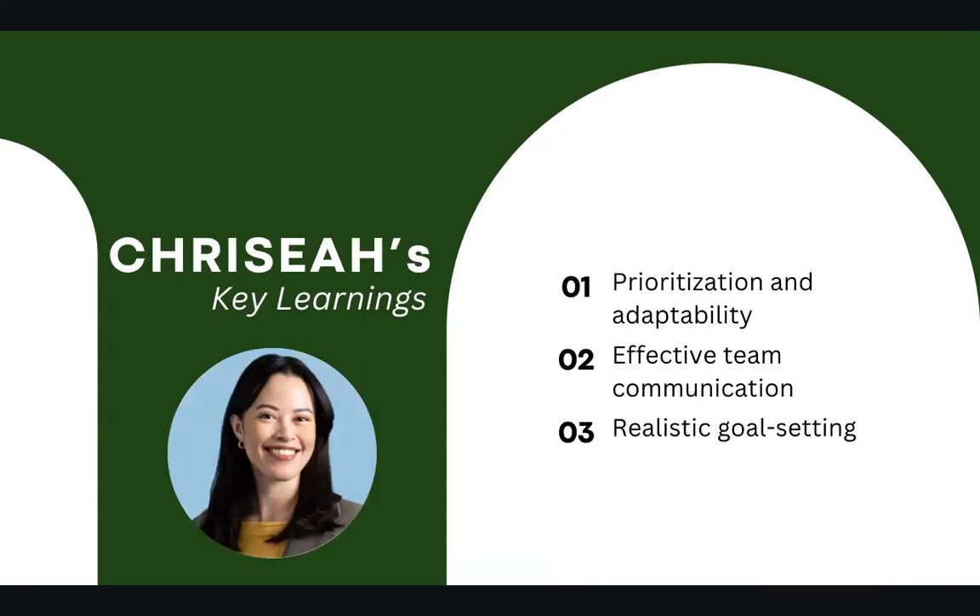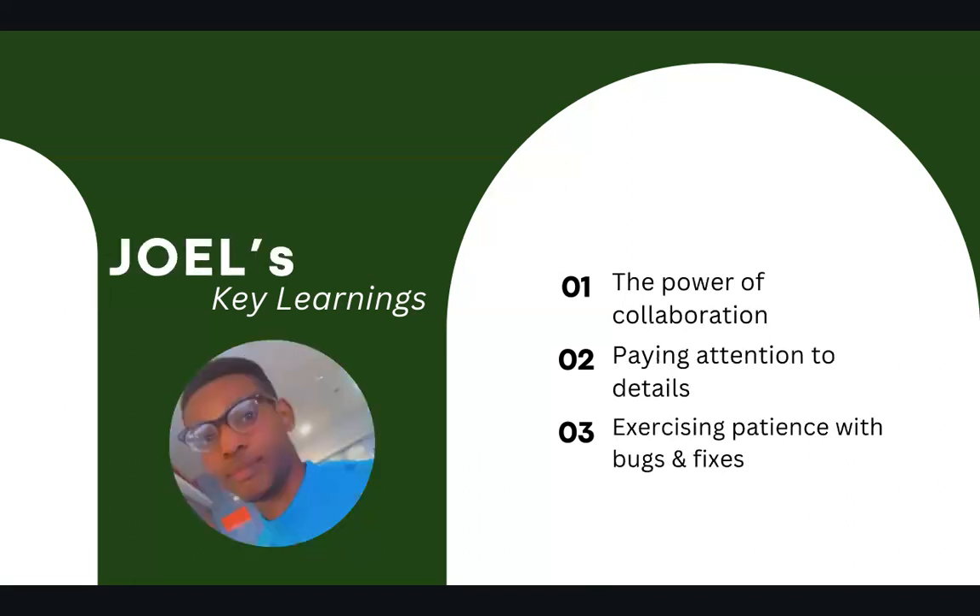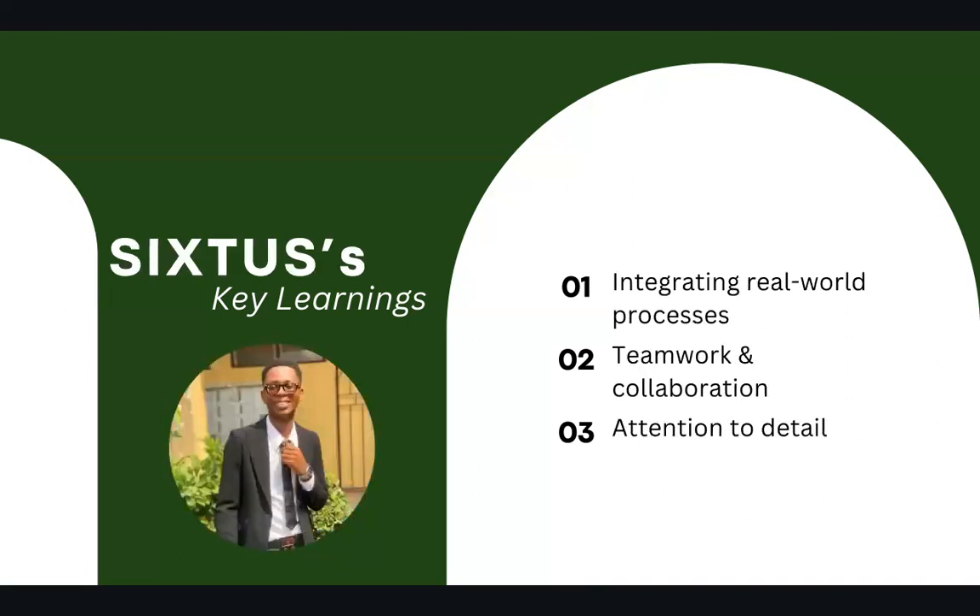Krisea's key learnings include prioritization and adaptability when it comes to design and selecting which features are a priority, as well as effective team communication and setting realistic goals on what can be developed. Joel's key learnings include the power of collaboration as everyone comes together sharing different ideas, paying attention to details, and exercising patience when fixing bugs. Sixtus's learnings include integrating real-world processes and systems when coding, teamwork and collaboration, and attention to detail on the design and styling of the website.